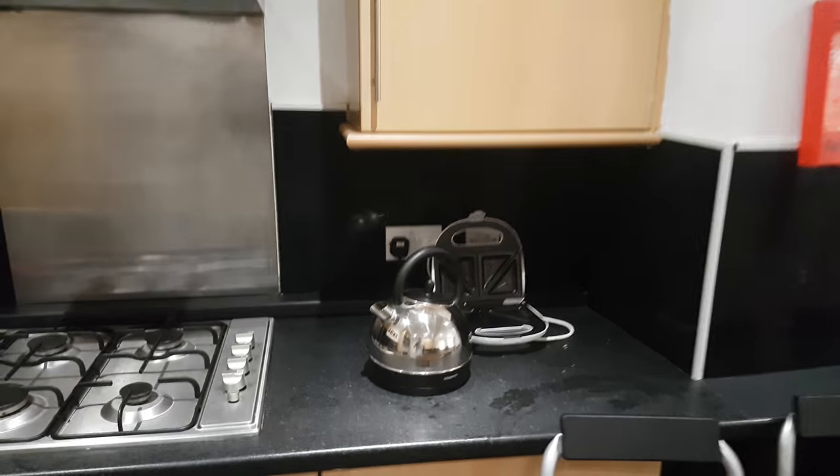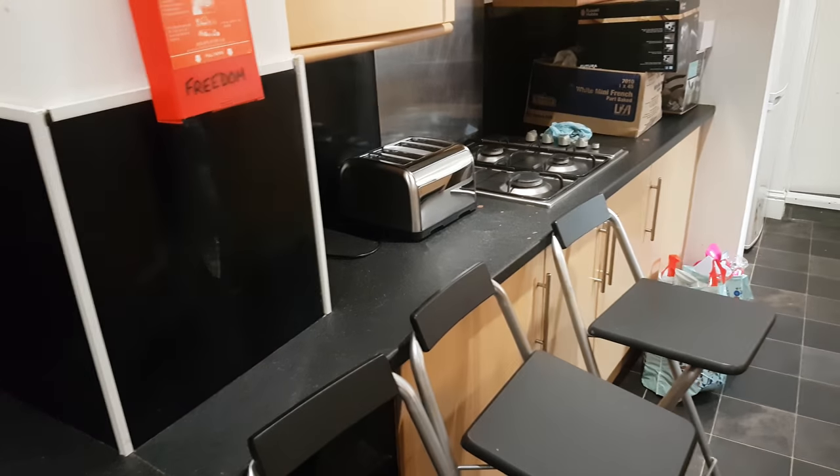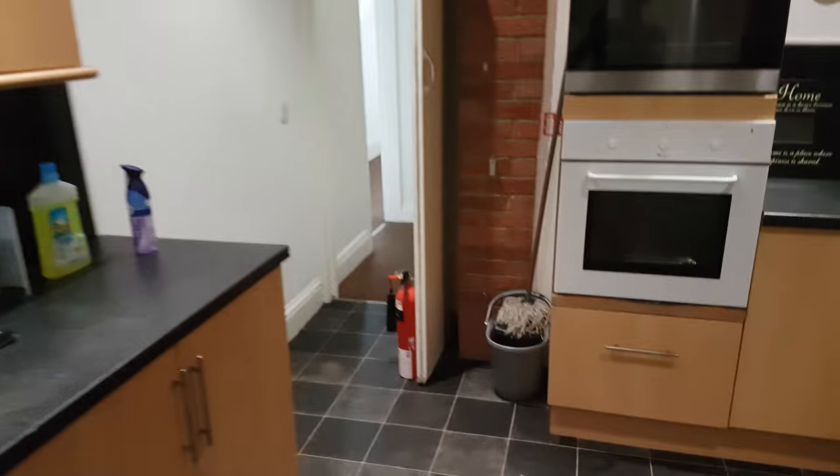Anyway, this is the kitchen, as you can probably tell. We've got two ovens - had to buy that toaster, it was only like £5.50 though. Still need to get a microwave, but everything else was already here: the washing machine, dryer, fridge - three fridges actually, there's one through there - sink, all the usual stuff you'd expect to see in a kitchen.